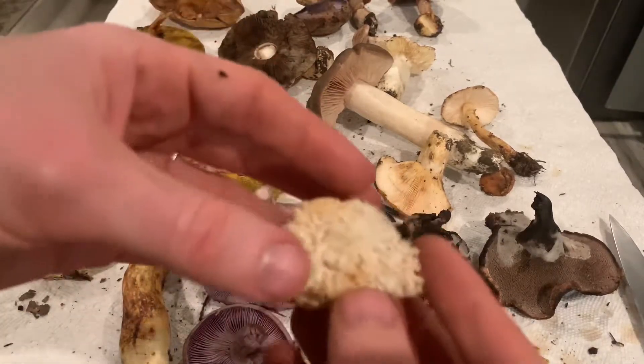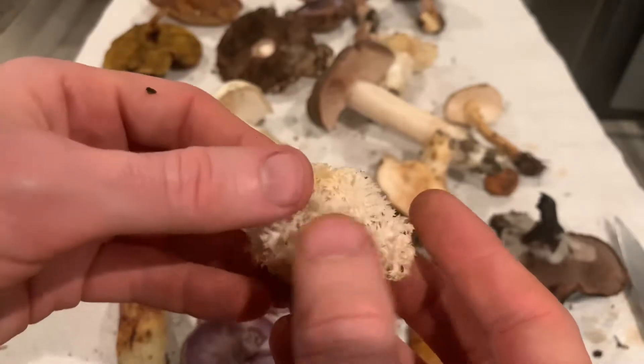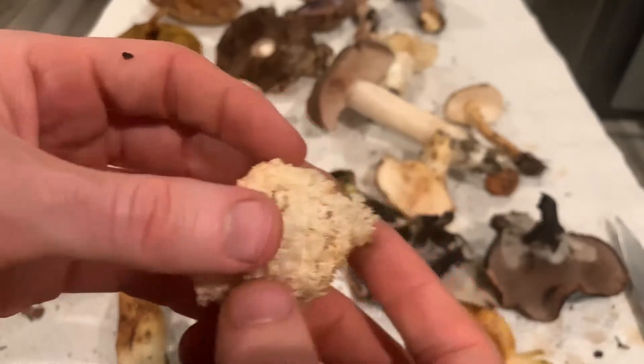This is a piece of Hericium coralloides, so this is related to the lion's mane. I like the texture of this better actually than the lion's mane itself, but I love Hericeums in general. They make great edible fungi.